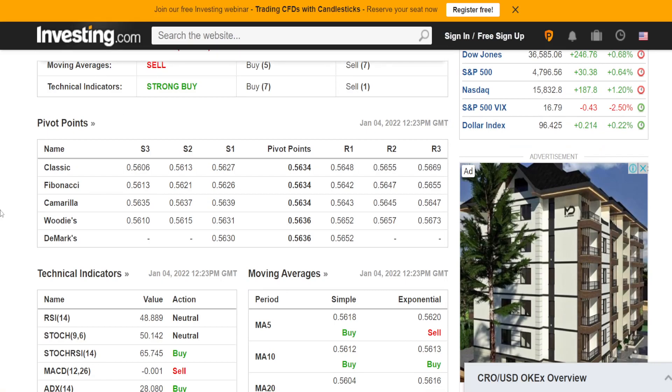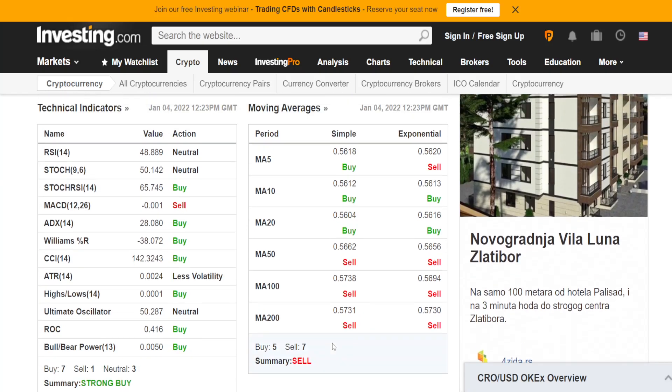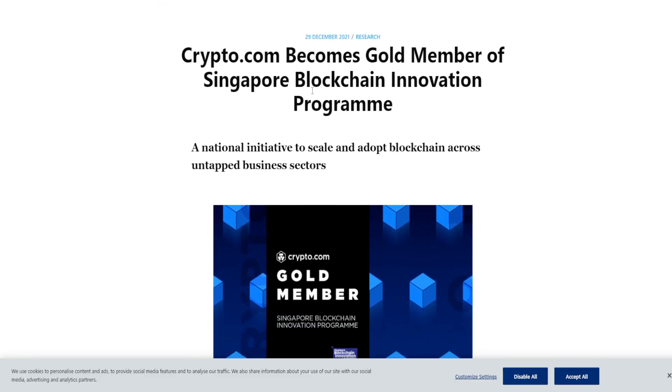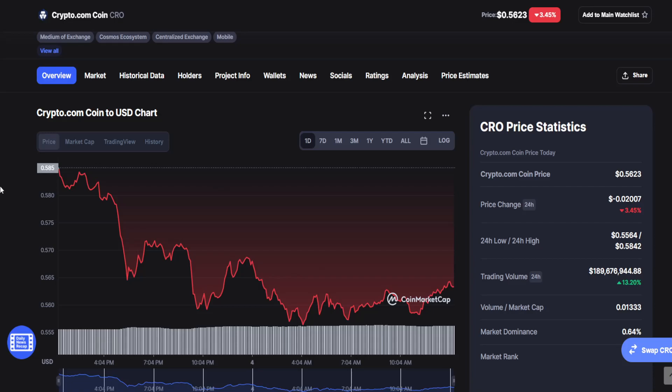On the 30-minute chart you can see sell moving averages but strong buy technical indicators. Technicals are really fine at 7 versus 1. Buy and sell are basically neutral — 5 buy and 7 sell — so slightly going towards sell, slightly. But guys, we are really bullish regarding CRO because the Singapore Blockchain Innovation Program membership can have a really great impact on the CRO price. Tell me what you think about it in the comments, and invest wisely.